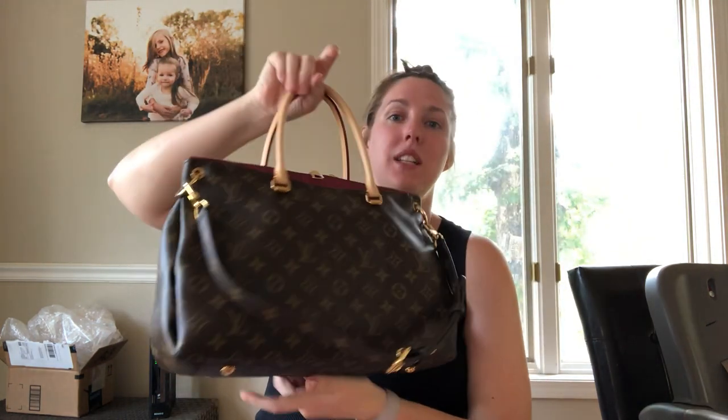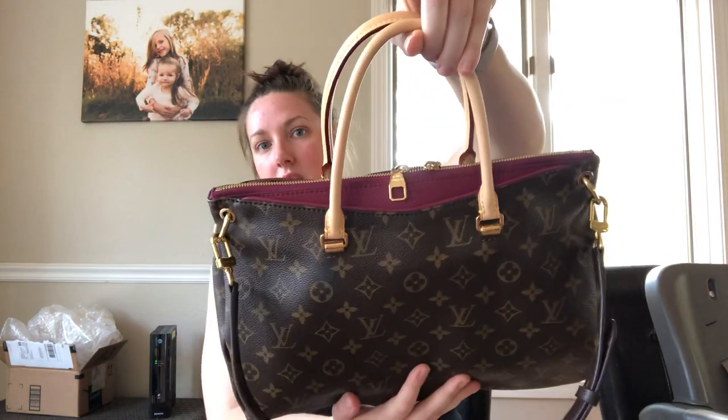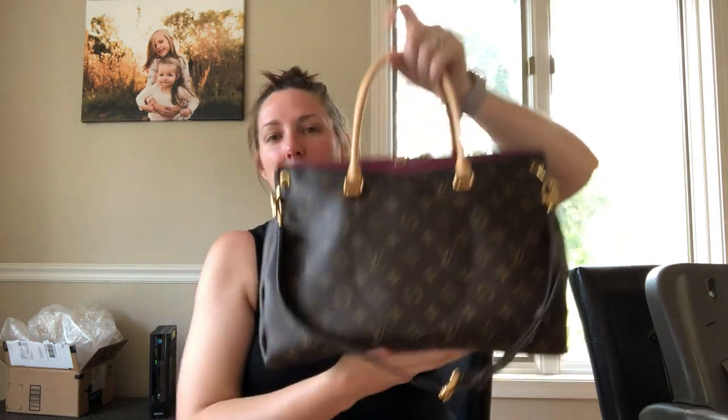The bag that I'm talking about is the Louis Vuitton Palos MM in the monogram print. And this berry color, which is called Aurora — it's more of a wine berry color and it's super gorgeous.